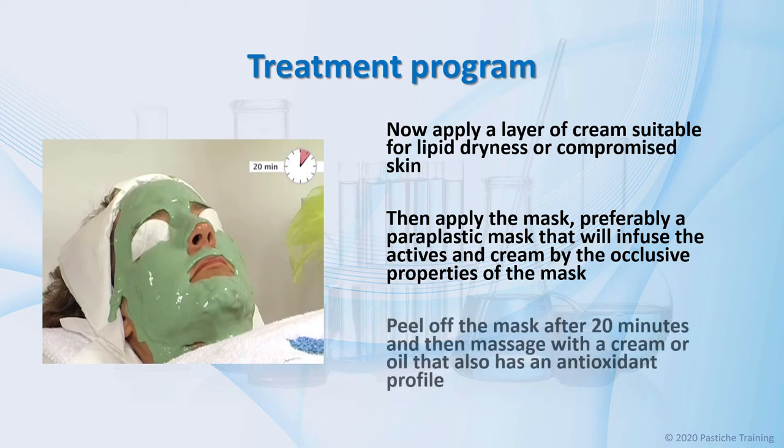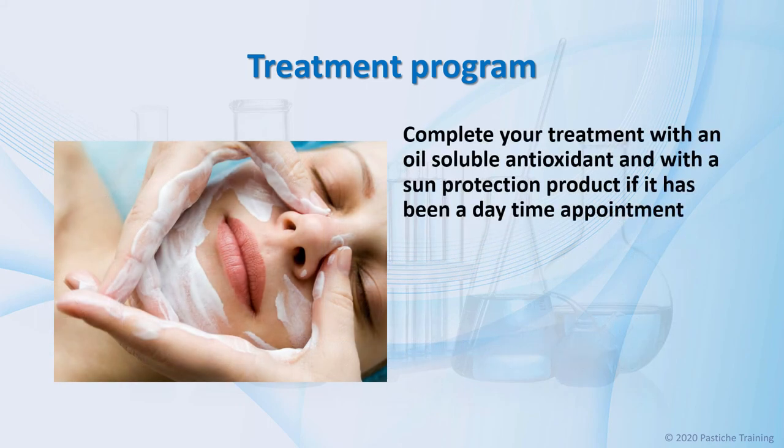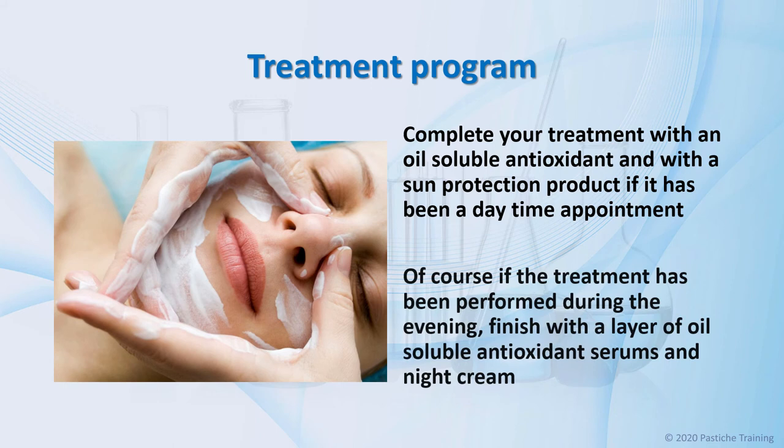Remove the mask after 20 minutes and then massage with a cream or oil that has an oil-soluble antioxidant profile. Complete your treatment with an oil-soluble antioxidant or with a sun protection product, if it has been a daytime appointment. Of course, if the service has been performed during the evening, finish with a layer of oil-soluble antioxidant serums and night cream.